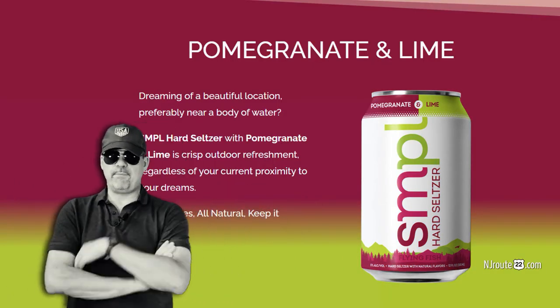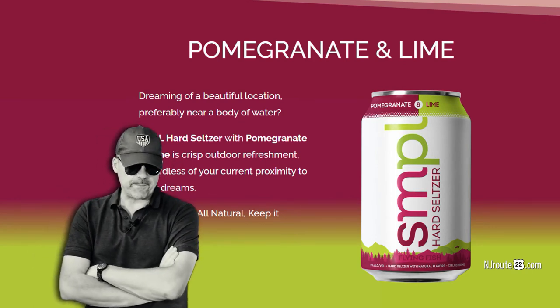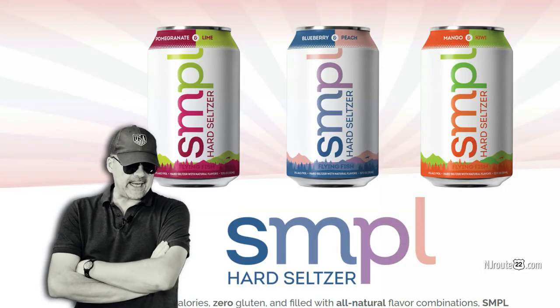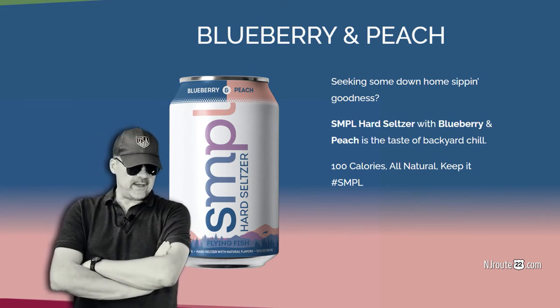Our favorite — still pretty much about to get knocked off at the top — is the Smirnoff Spiked Sparkling Seltzer. They're a little bit costlier at $1.17 per can when you buy them in the 12-pack, and they have a lower alcohol content at 4.5%.